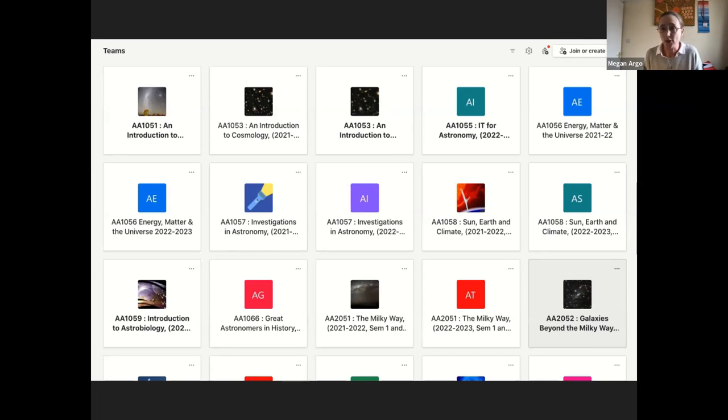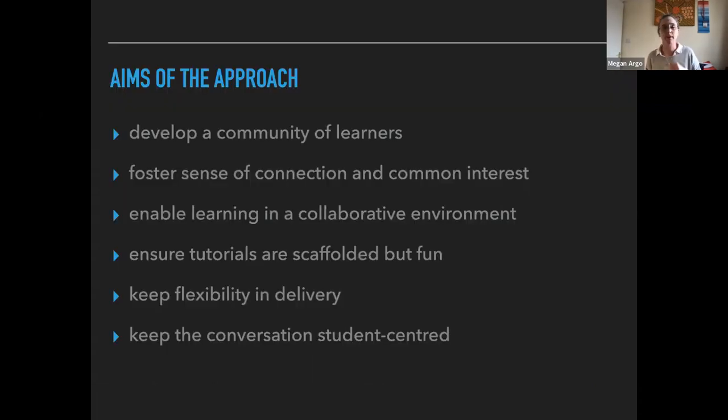When this happened, I decided to take the opportunity and experiment with how I actually ran my tutorials. My aims were to help develop a community of learners — because I teach the introductory module, if I can build that community in the early stages, it will hopefully sustain throughout the rest of students' studies. The aim was to foster that sense of connection and common interest. All of these students have hugely varied backgrounds but share a common passion for astronomy, so getting them sharing observations and discussing them on forums helps build that community.